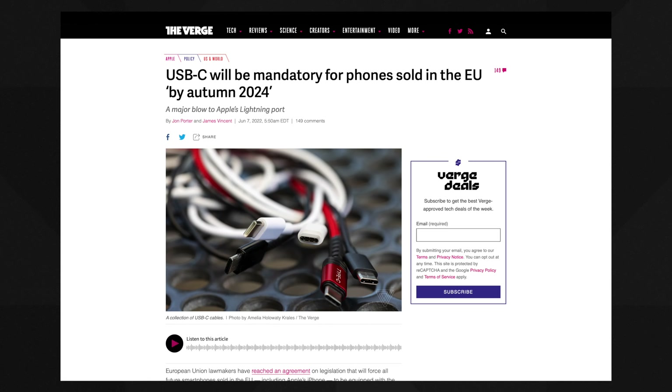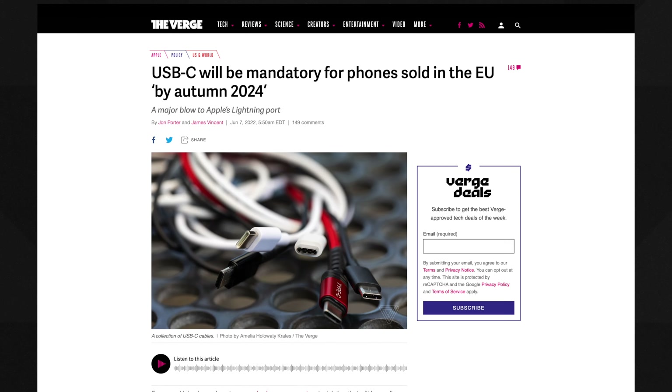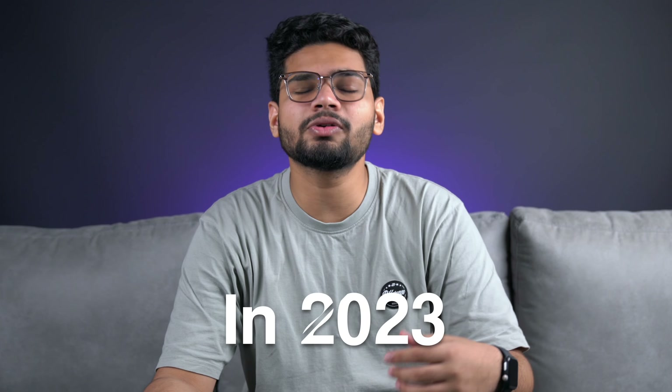The rest of the specifications, including the battery size and charging ports, are expected to be the same as the 13 Pro — even though the EU is constantly forcing Apple to switch from a Lightning port to USB-C on iPhones. But personally, I don't see it happening any earlier than the iPhone 15 in 2023.